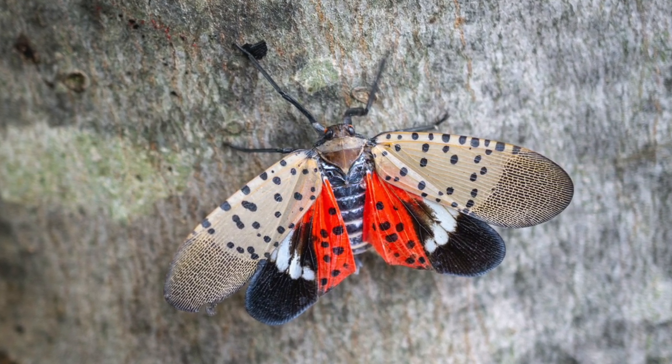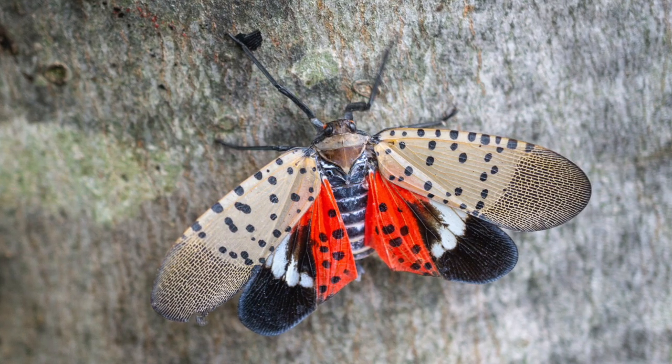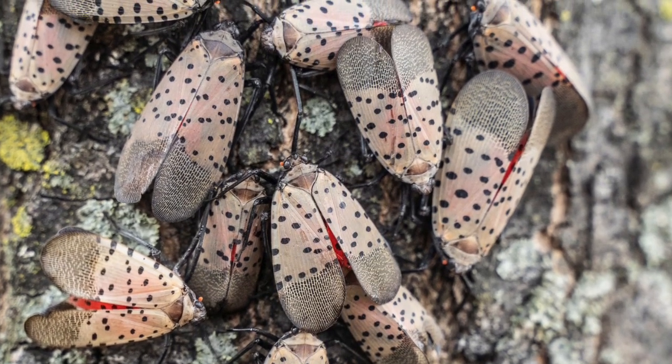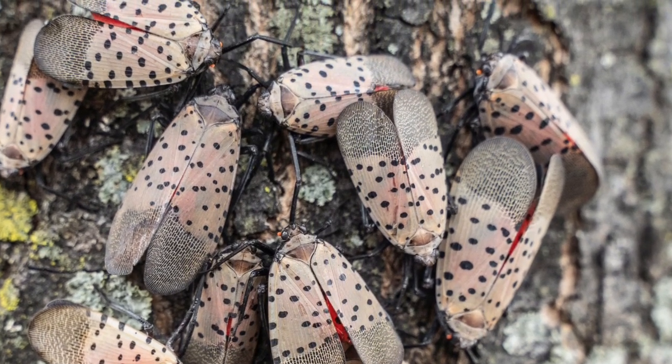This insect has gotten a lot of attention because when it arrives and invades, it covers the surfaces of things — so many of them. Not only are they kind of gross and disturbing just to have so many of these insects, but they excrete this sugary honeydew that gets covered with black sooty mold and covers everything. It's a gross new invasive insect that we do not want in the landscape setting, in orchards and vineyards — something that can be a real problem.